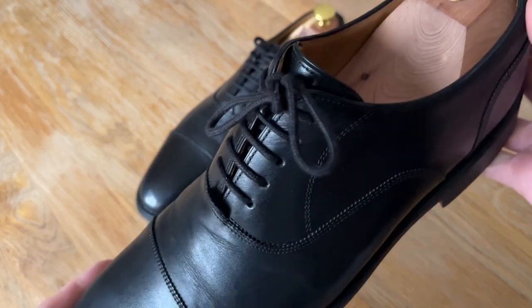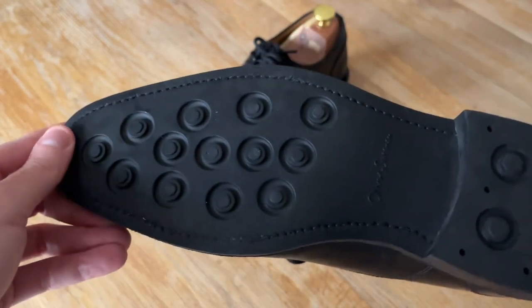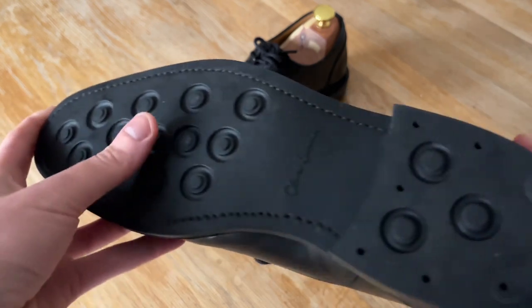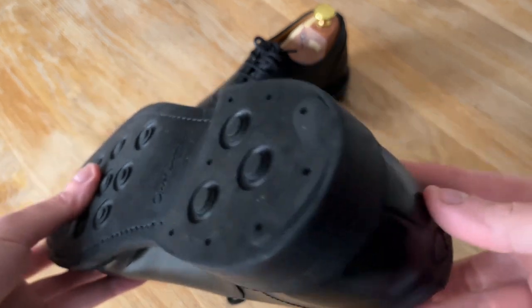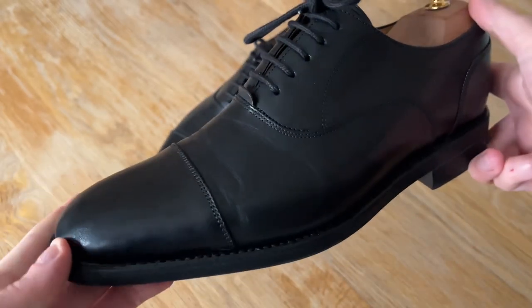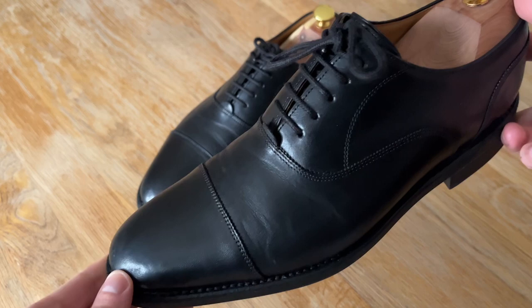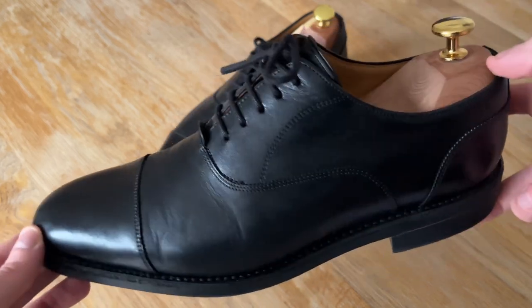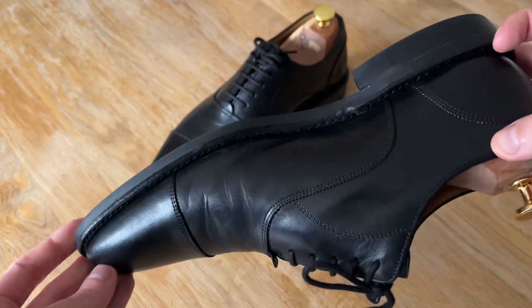One may consider black Oxfords boring, but you really can't go wrong with a pair of smart black Oxfords in the classic round-toe English dress shoe style. They just do the job. If you only own one pair of shoes, make it a black Capto Oxford. And if you live in a cold, wet country, rubber soles are definitely a great idea.